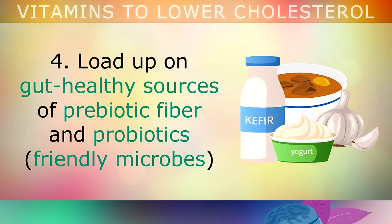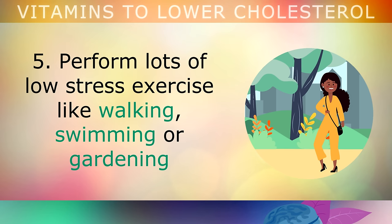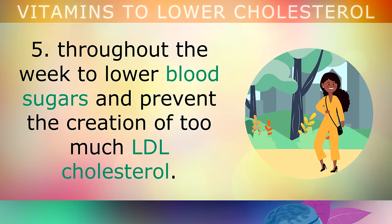Tip 4: Load up on gut healthy sources of prebiotic fibre and probiotics such as bell peppers, avocados, sauerkraut, kimchi, kefir, celery, garlic and all of the leafy green vegetables. Tip 5: Perform lots of low stress exercise, like walking, swimming or gardening throughout the week, to lower your blood sugars and prevent the creation of too much LDL.